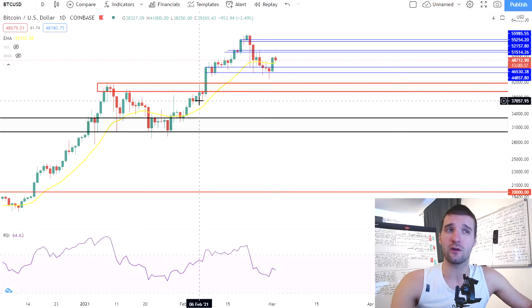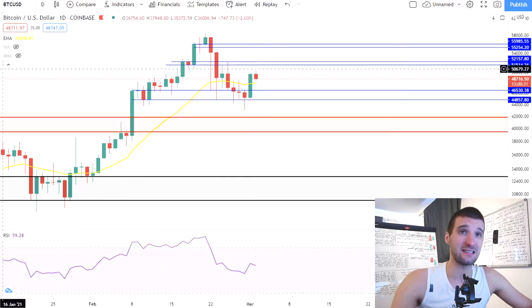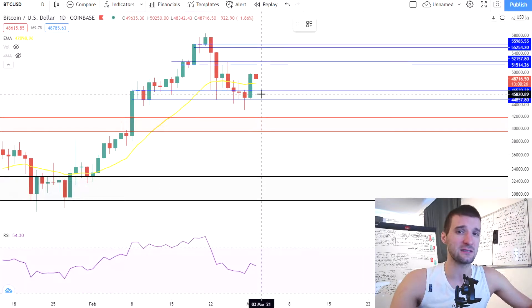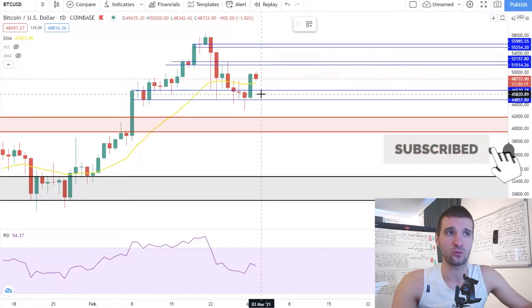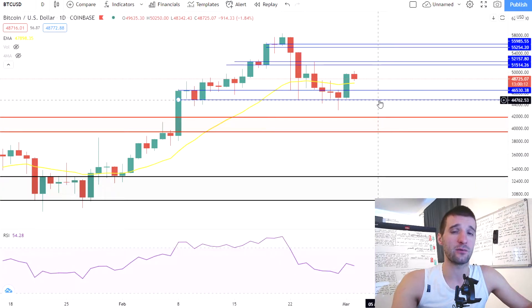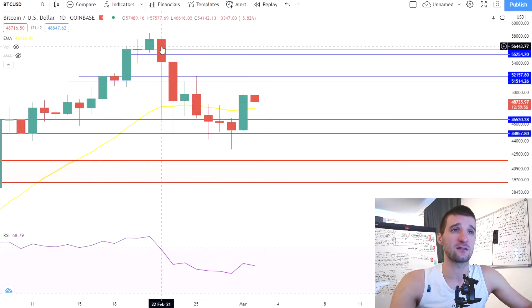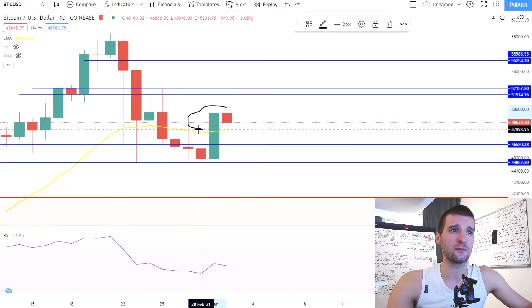First thing first is Bitcoin. We're covering this almost every day so we're just going to update you on what happened. What we discussed in previous videos is that in order to see more bullish momentum, we needed to see the previous candle close above the 20 exponential moving average, which is a very good indicator for Bitcoin. Whenever the price is above the 20 EMA we are in a bull market, and below it we are in a bear trend. Right now, after almost 10 consecutive days in a downtrend, Bitcoin managed to break above the 20 EMA and we are back above it.